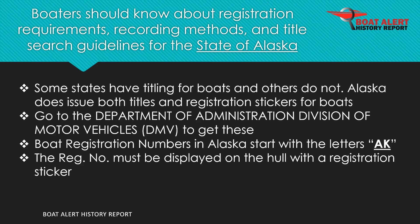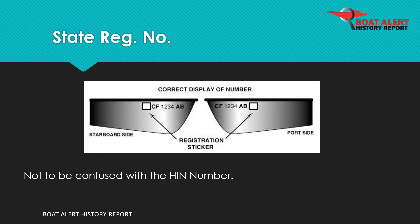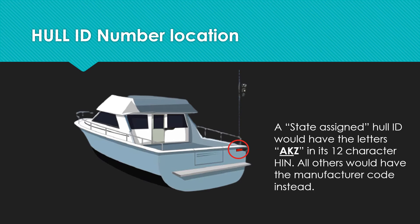Boat registration numbers in Alaska start with the letters AK. State registration numbers are often confused for the hull ID number. Also, a state-assigned hull ID would have the letters AKZ at the beginning of its 12-character HIN. All other HINs would have the manufacturer code instead.